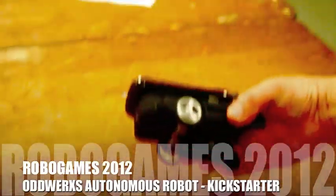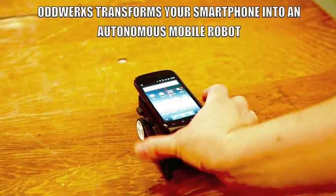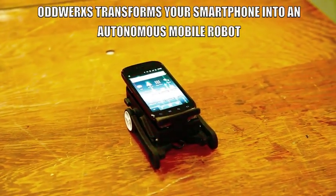This is a dock that turns your smartphone into an autonomous robotic critter. We have two creatures that live on the phone — one is named Ike, the other one is named Lucy.